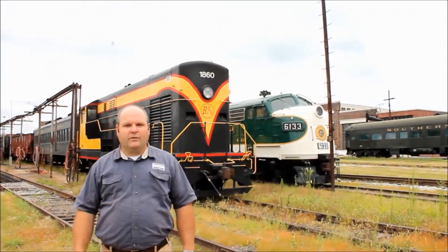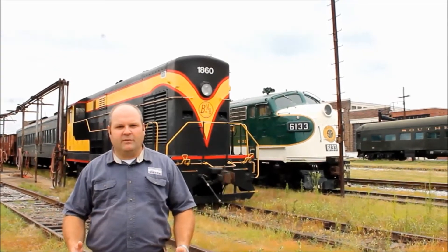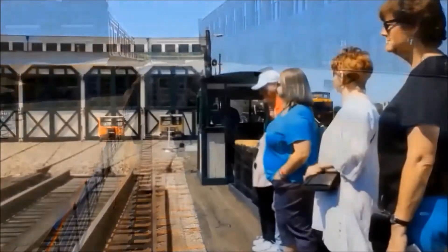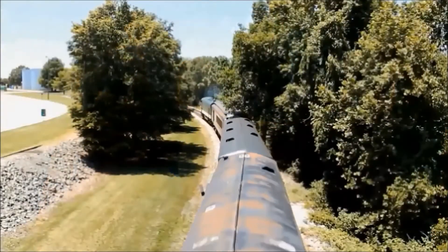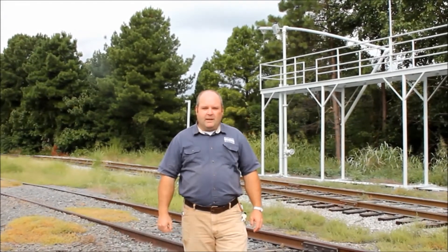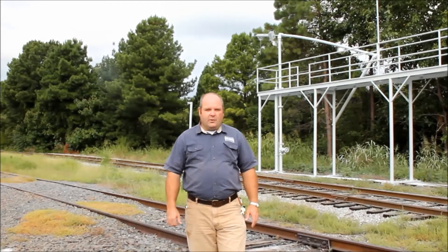The 1860 will soon be put into service and be pulling trains here on site. It may even be pulling your train when you come visit us. If you haven't been to the Transportation Museum lately, come on out. Take a train ride and you'll get to see a lot of the improvements we've done here on the grounds.